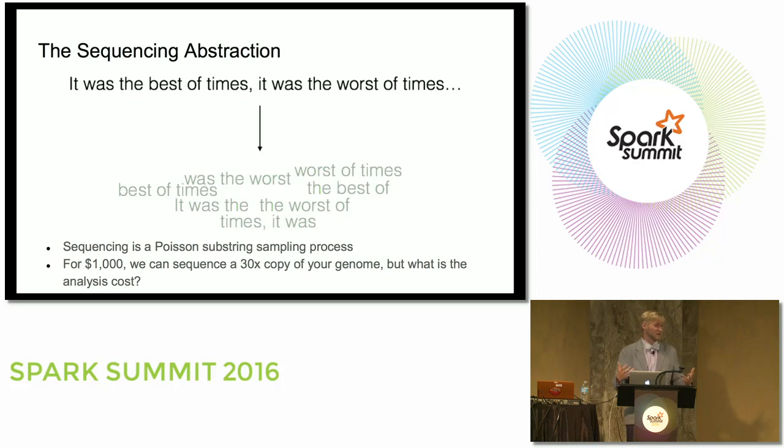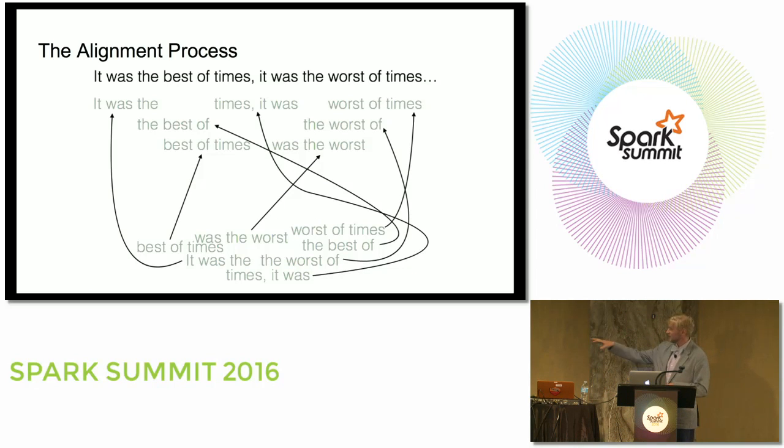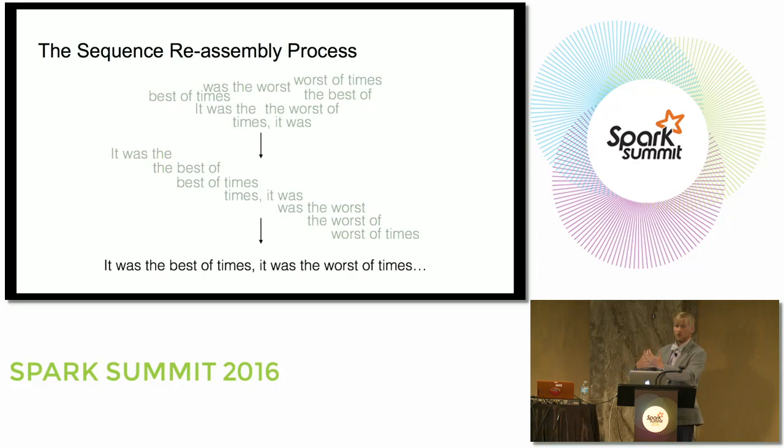To take that $1,000 worth of wet lab data and turn it into actual variants we can do something with, we need about $400 of compute. That compute involves aligning sequences back — we don't know where in the genome a sequence came from, so we align it against the genome reference, then put the sequence back together by a majority voting process of sorts.